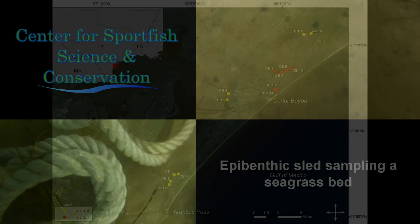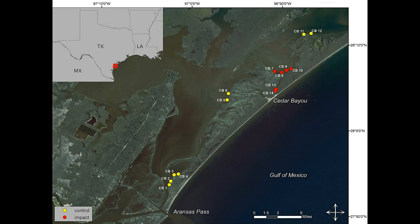This study monitors 14 sample sites located from Aransas Pass to South San Antonio Bay.